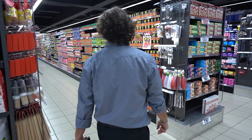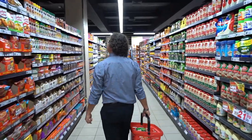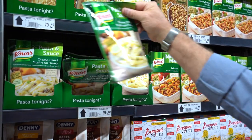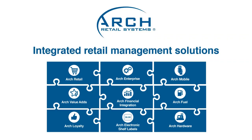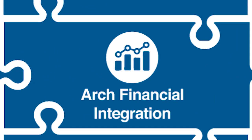Any business is serious business, and store managers and owners need up-to-date trade and financial data at their fingertips to reduce their risks and enhance their management decisions. AFI, otherwise known as Arch Financial Integration Division, does exactly that.